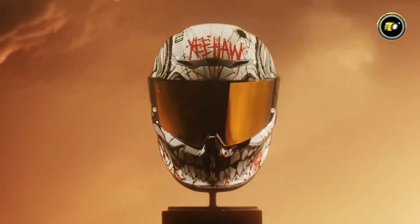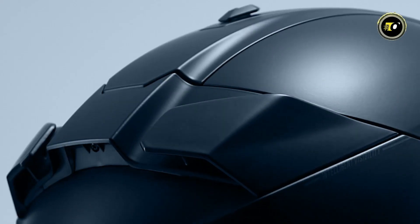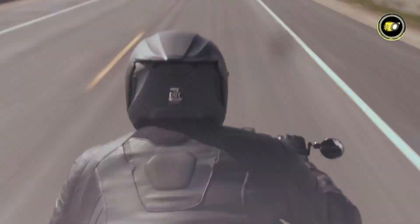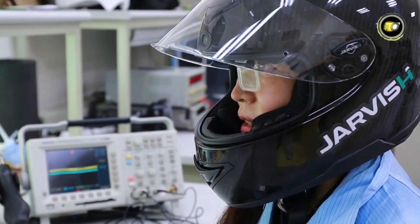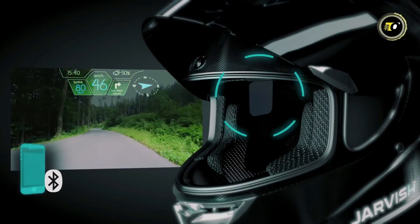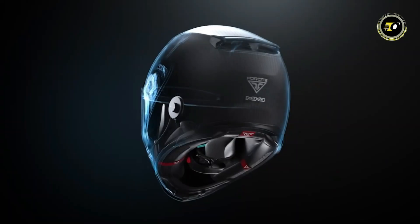Welcome back to today's video as we check out the top 10 smart helmets you need to see in 2026. Technology isn't revolutionizing our phones, watches, or automobiles alone — it's even changing the way we're protected and connected on the road. With high-tech augmented reality screens, embedded communication features, AI-driven protection alerts, and innovative design, these helmets are revolutionizing rider safety. Stay with us while we count down the most astounding models you won't want to overlook.